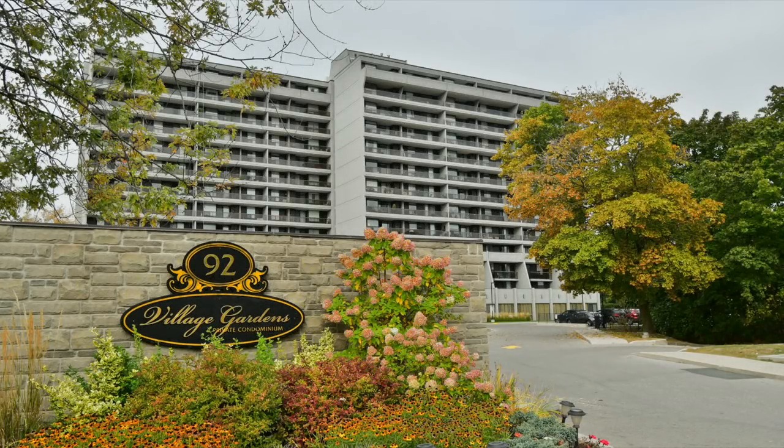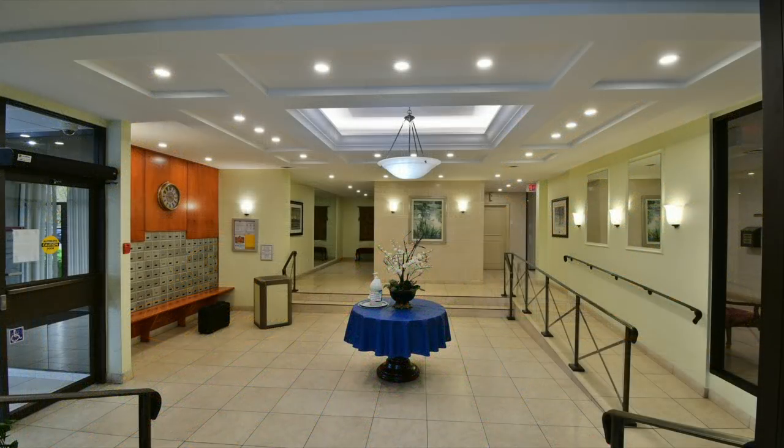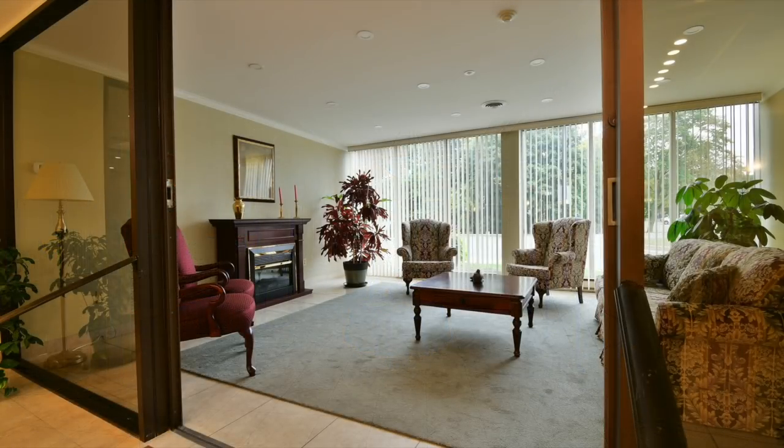Welcome to the Village Gardens condos at 92 Church Street South, a high-rise condominium building with a fantastic location in Ajax's historic Pickering Village community.